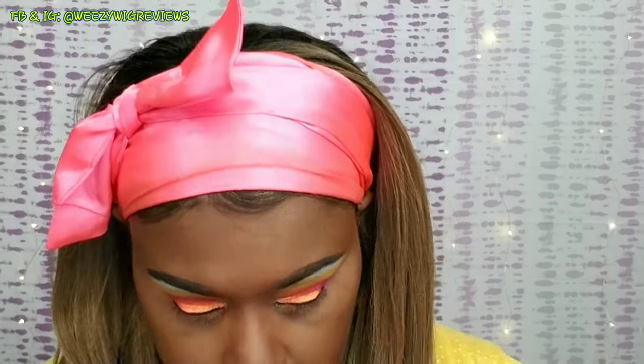Now I'm taking the Fenty Beauty concealer in number 380 and outlining underneath my eye because I'm going to use that to help make my eyeshadow pop. For under my eye, I'm going in with the outer corner with purple, then towards the middle with a reddish color, and in my inner eye line I'm going in with yellow — using the same colors underneath that I used on top.